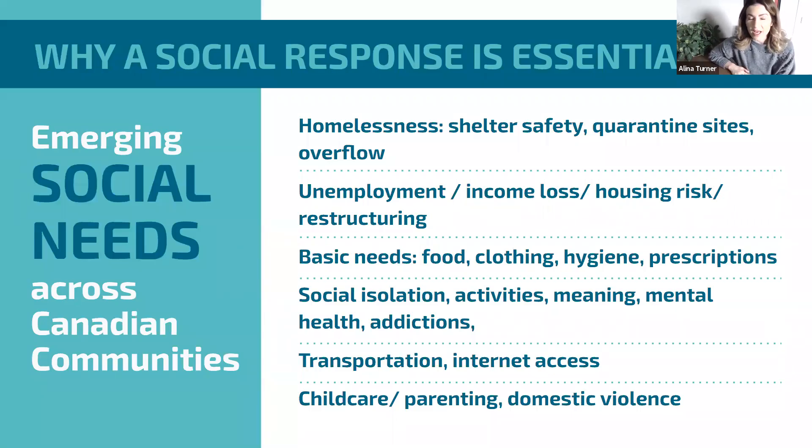For those of you who've come to our previous webinars, this should be familiar. You are experiencing these social needs across Canadian communities on the ground — they are still very much apparent. COVID, if anything, has really amplified them further and given them a very dynamic twist, as you will shortly see.